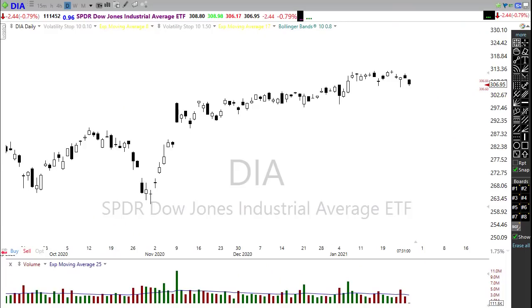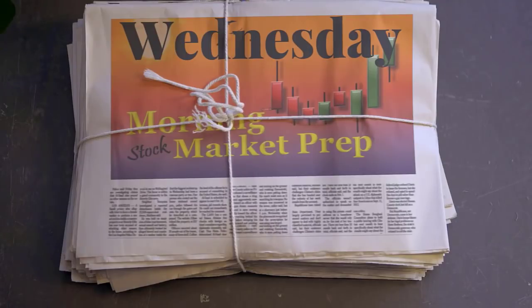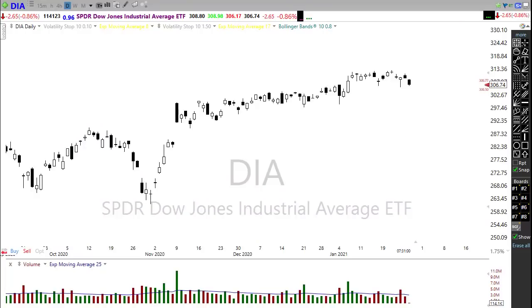Good morning friends and fellow traders, this is Doug Campbell with Right Way Options and this is the morning market prep video for January 27th, 2020. It's hump day and we have a lot of data on our plate today, so grab something to drink, settle in, buckle up, and let's see if we can make sense of the technicals as we prepare for the Wednesday edition of the morning market prep video.